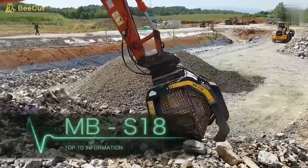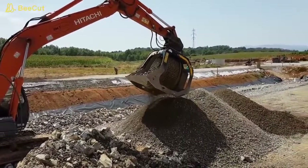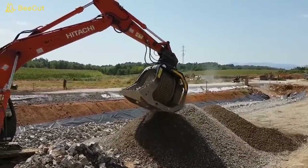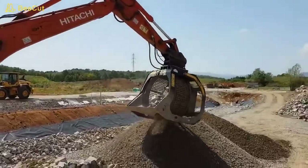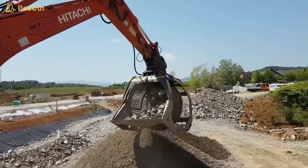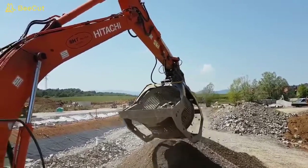MBS-18 is a material screening and crushing equipment machine which can be used with large-sized excavators weighing from 20 to 35 tons. The bucket is equipped with a front separator which blocks the vibration of large materials with sharp parts, which can increase the carrying capacity of the bucket basket.